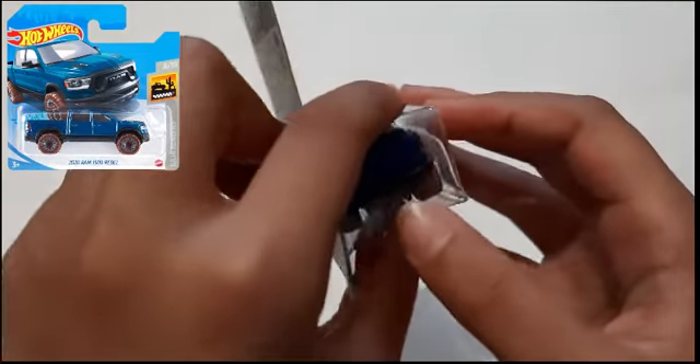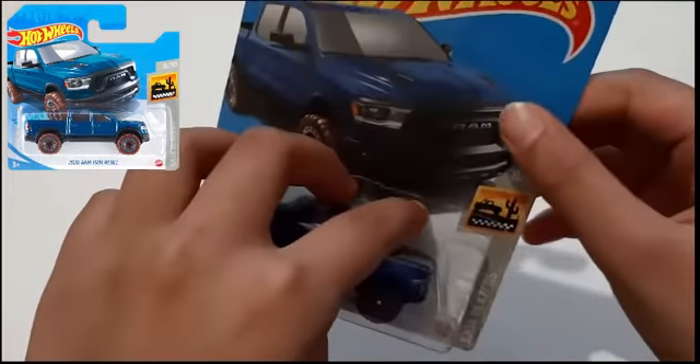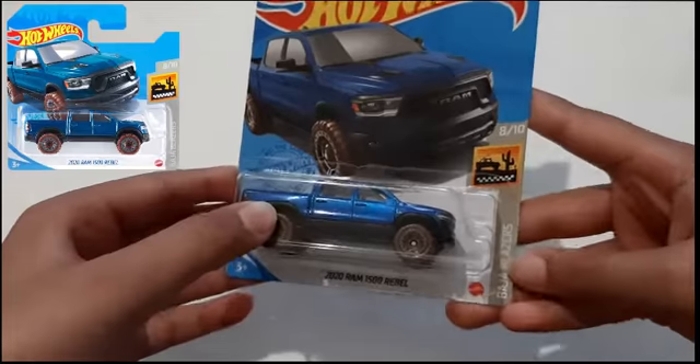It has two — one here and one at the front, right here. It's made by Hot Wheels and it's Majorette Blazers.